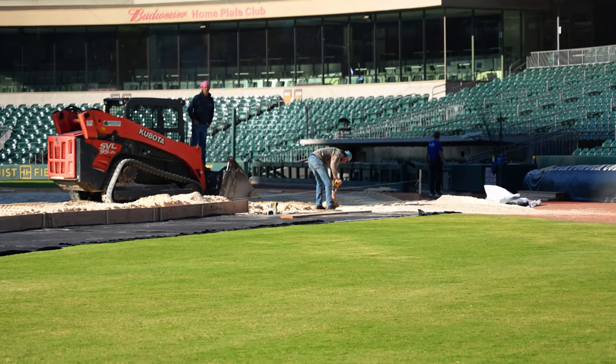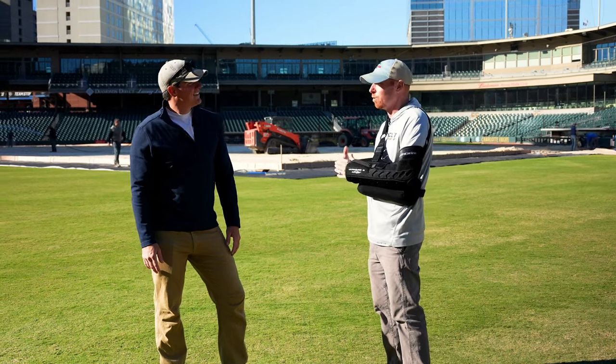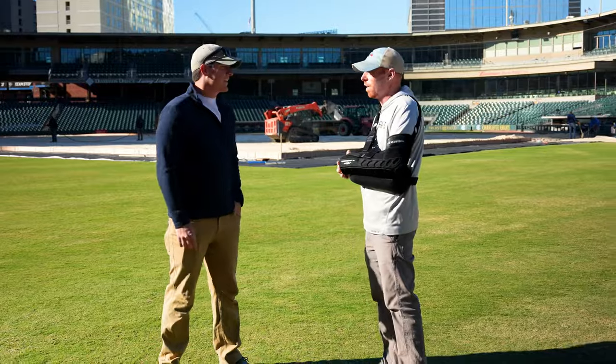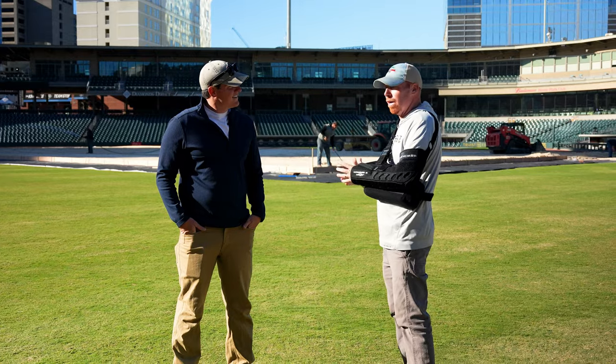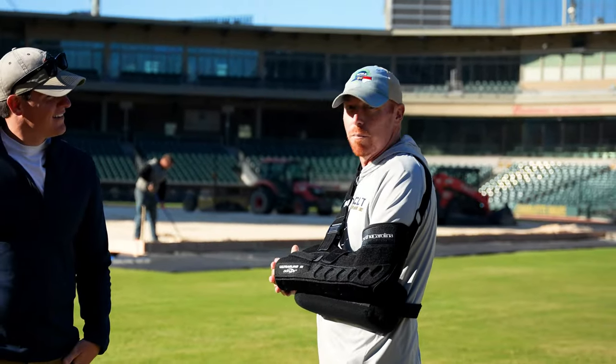Long story short, we started during COVID a Winter of Lights Festival that has morphed into something much more than that. Currently, right now, we are installing the base for an NHL-sized hockey rink. The process started on Monday, and we basically will not have our field back until February 1st.